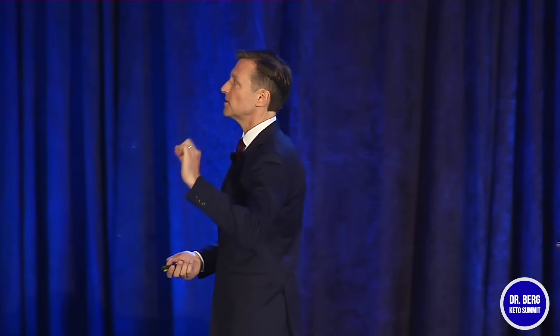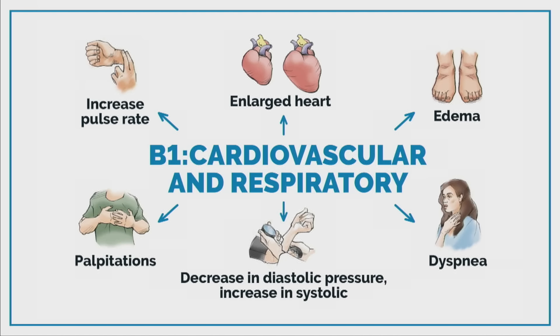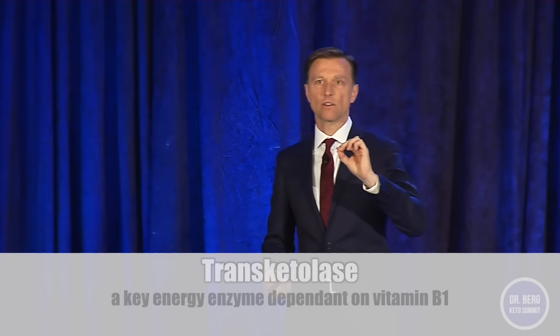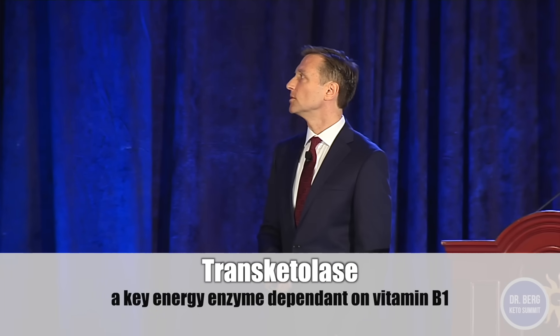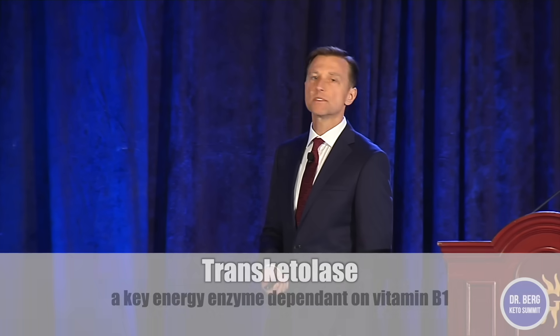B1 deficiency is intimately involved with cardiovascular and respiratory function. You can get a large heart, edema, difficulty breathing, blood pressure problems, palpitations, and increased pulse rate. But a lot of times when you get this tested it shows normal, because you have to do a very special test called transketolase. It's very hard to find and very expensive, so it's much better just to take the B1 — if you feel better, you know you had a deficiency.